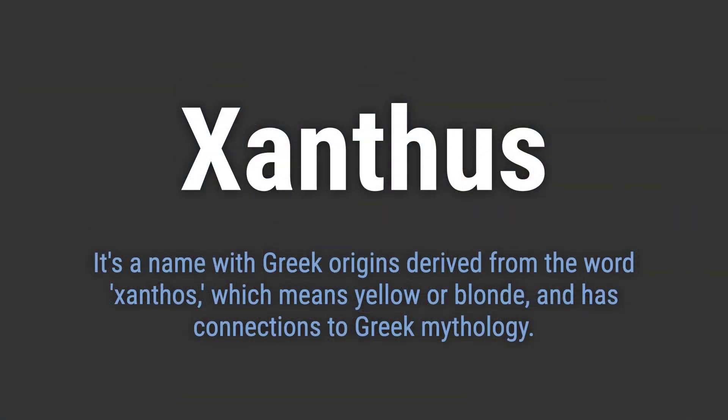It's a name with Greek origins derived from the word xanthos, which means yellow or blonde, and has connections to Greek mythology.